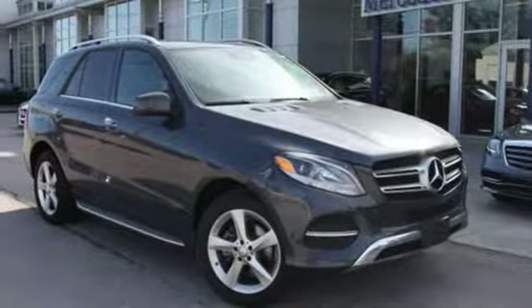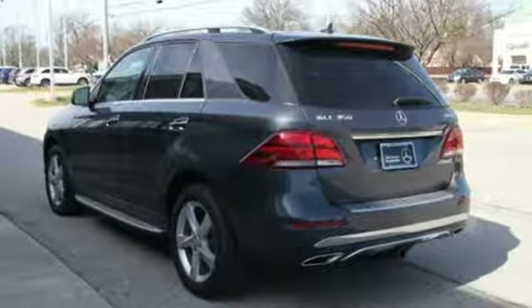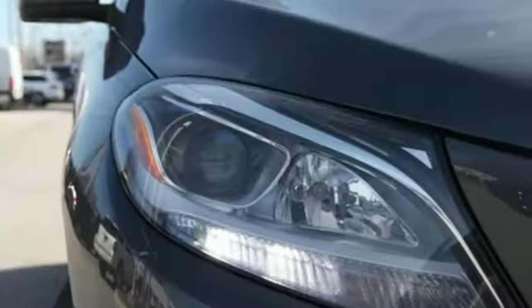External memory control. Power tilting steering column. Auto tilt away steering column. And V6 engine.